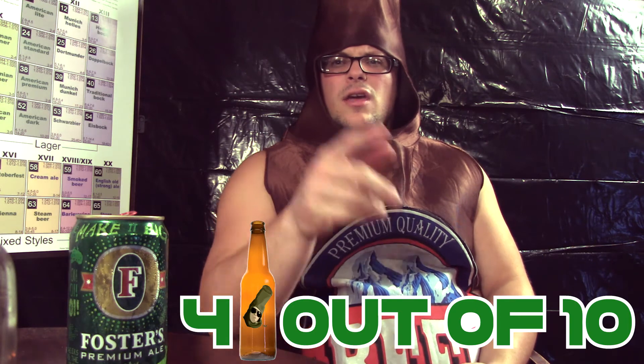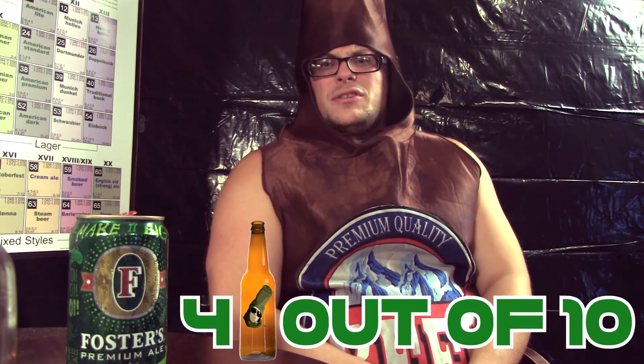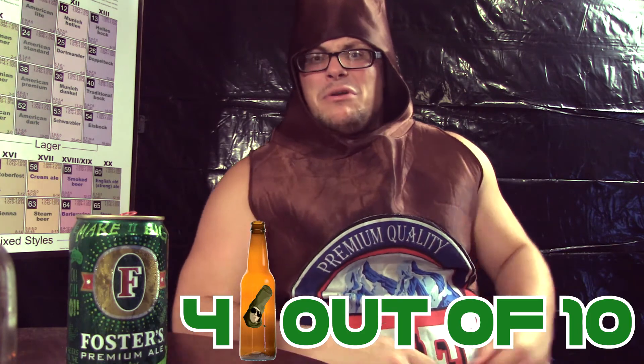Maybe they'll have better beers in Australia — I guess we'll just have to see. For some strange reason I have a hankering for some Crocodile Dundee, so I'm gonna go do a marathon of that. I'll see you guys later, and as always, check out the links after this video. I gotta go find me a knife.